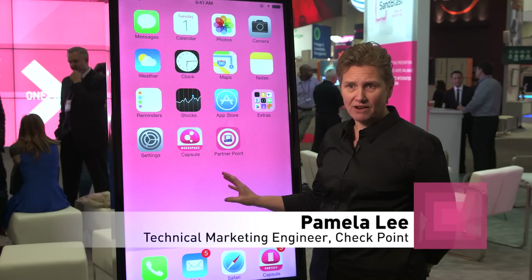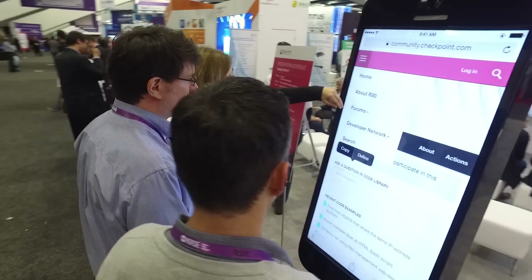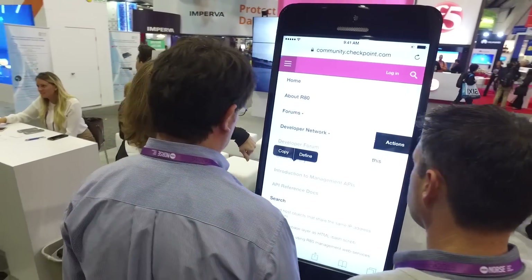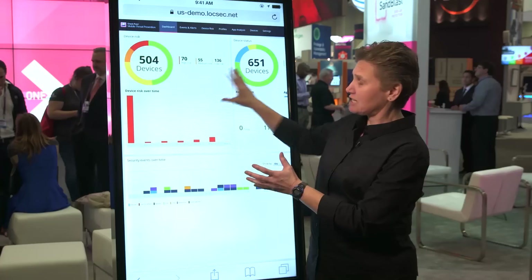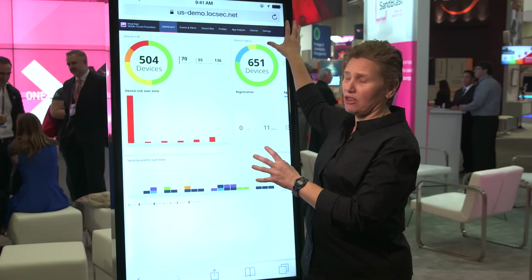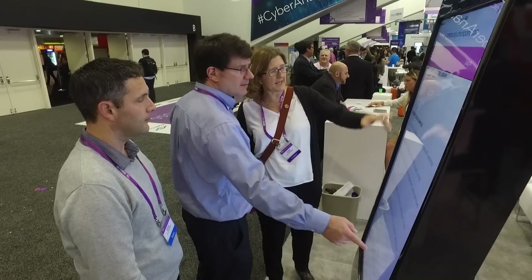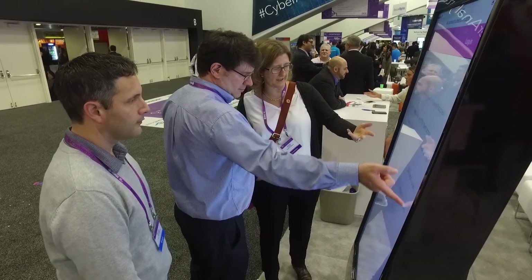Apps can be malicious, and our solution is to interrogate and emulate those apps in the cloud and then assign a risk assessment to them. This dashboard talks to the gateway that's in the cloud, and there's another piece called the Behavioral Risk Engine that actually does the analytics and makes the decision about whether or not it's a higher-risk app or if it's an okay app. It's a cloud-based offering.